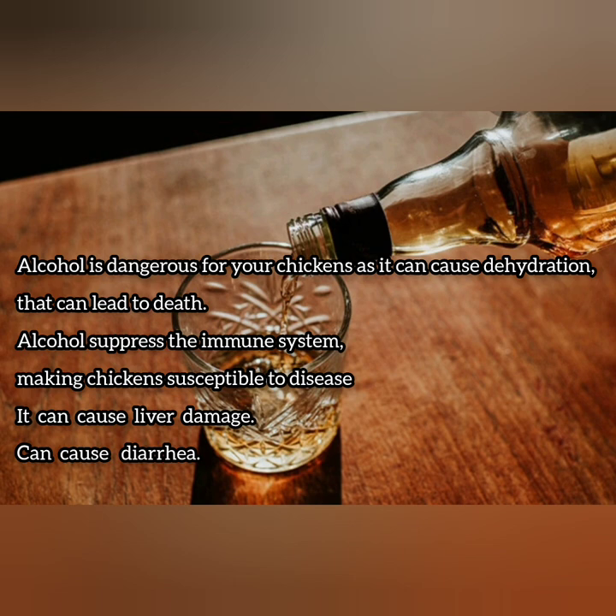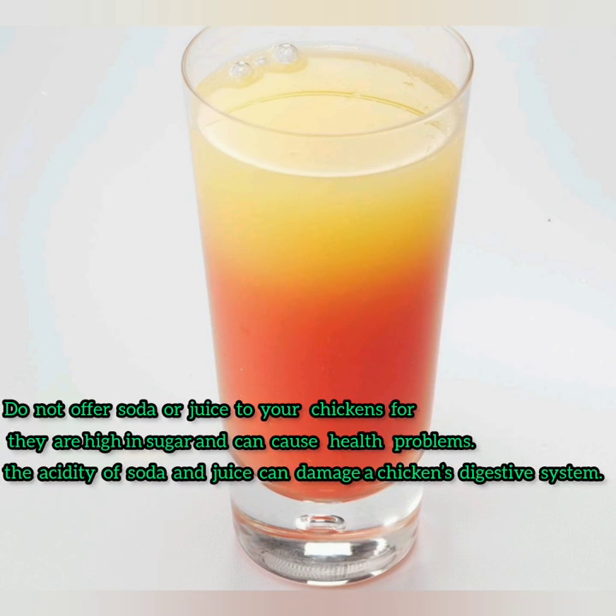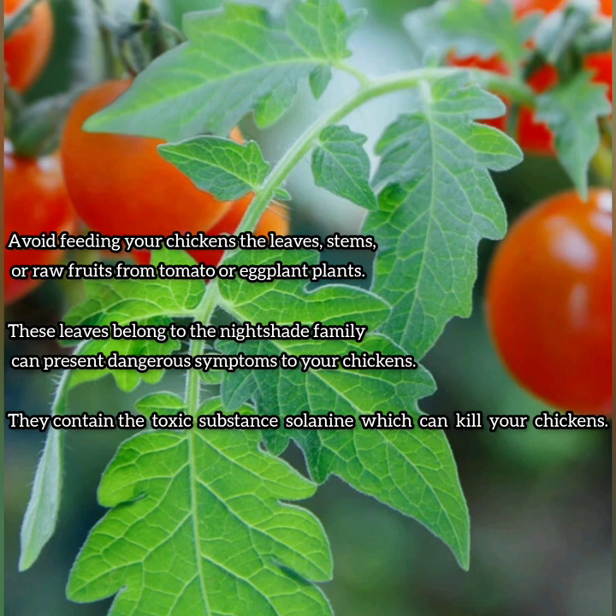Some of the illnesses that can result from alcohol include liver damage and diarrhea. Soda and juice are very high in sugar and can cause health problems to your chickens. Tomatoes and eggplant leaves contain the toxic substance known as solanine, which could kill your chickens, so it's preferable to avoid feeding them to your chickens.